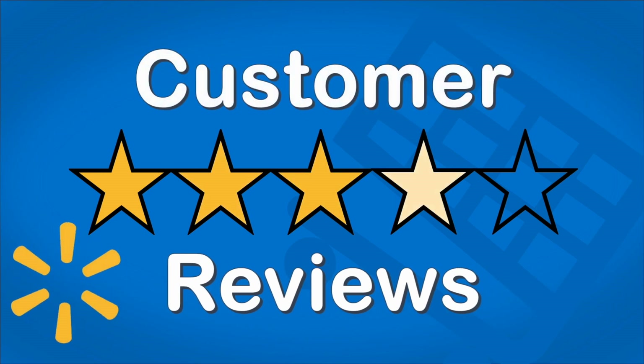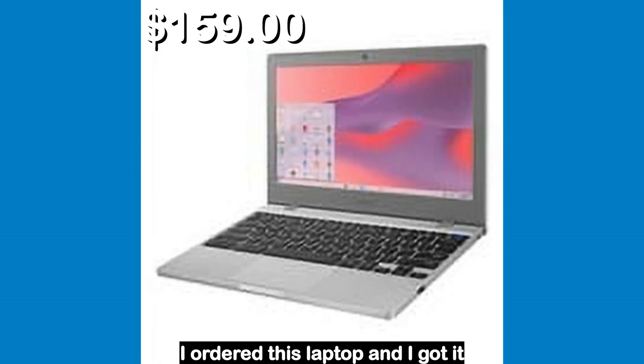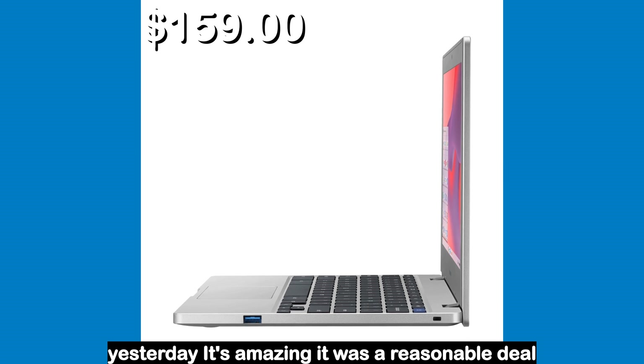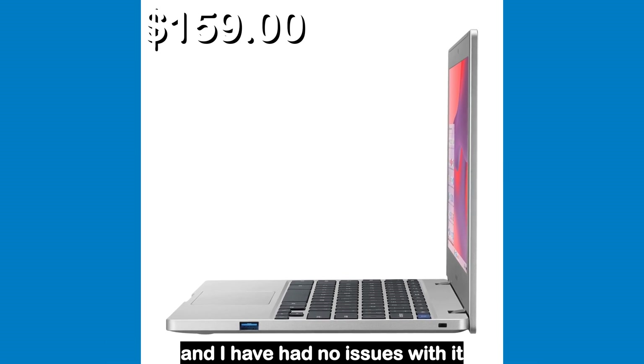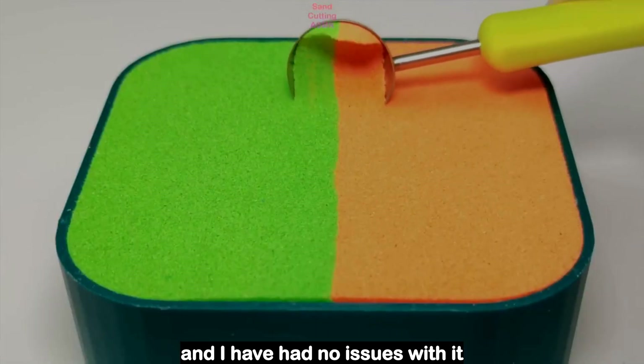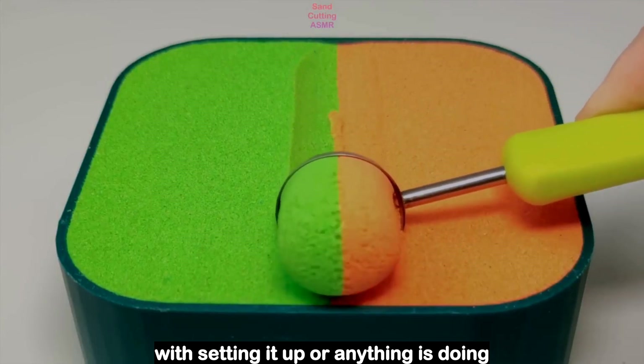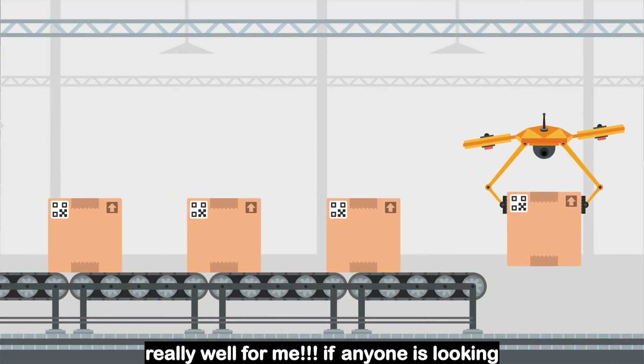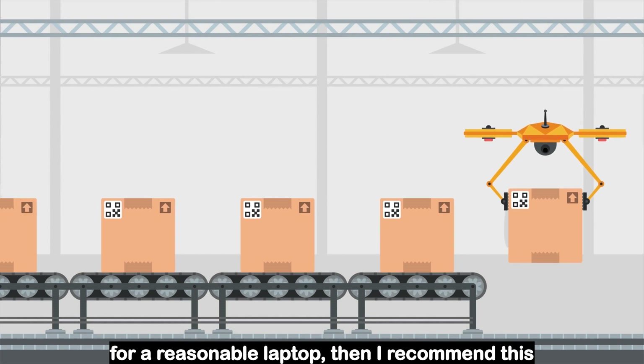Let's see what the customers had to say. I ordered this laptop and I got it yesterday. It's amazing, it was a reasonable deal and I have had no issues with it — with setting it up or anything. It is doing really well for me. If anyone is looking for a reasonable laptop, then I recommend this one.